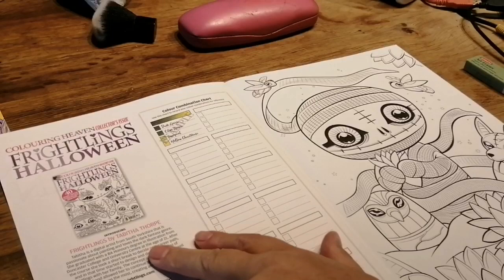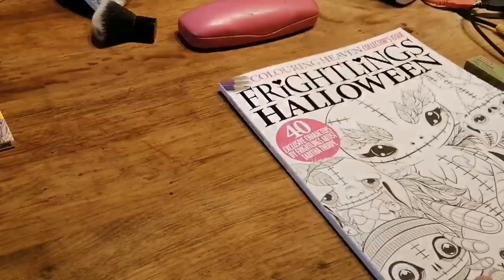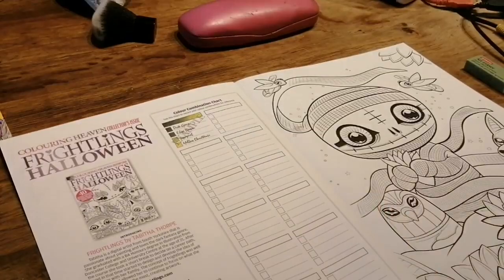It tells you about the artist on this side — she's from Yorkshire — a little bit about them, their team, and they've got a Facebook page. On these I like that you can colour the cover as well if you want to, so you can experiment on there. So that's the first one.